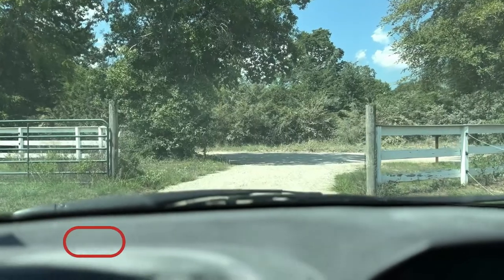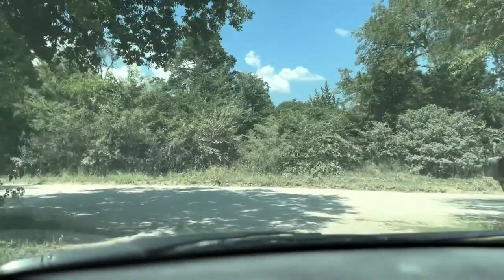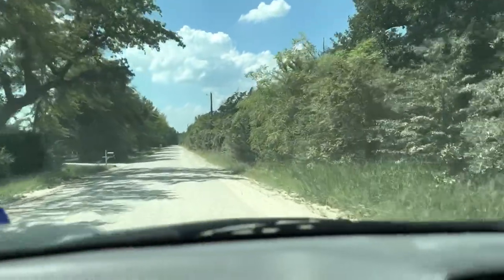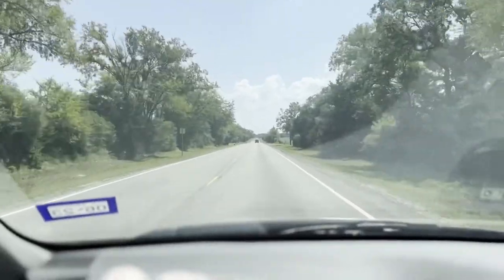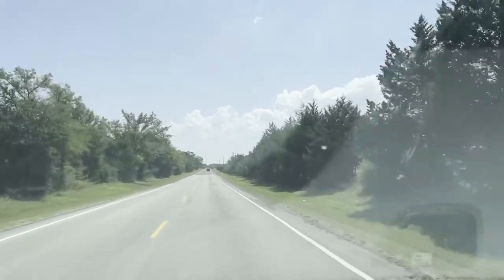I'm leaving the homestead to go to Costco and I'm going to take you guys with me. It's a 35-minute drive from my house to Costco, but we are here and I'm really excited to go in and get some shopping done.